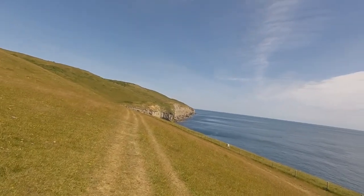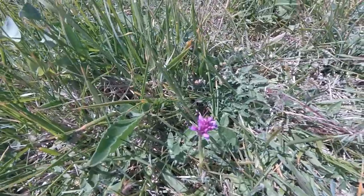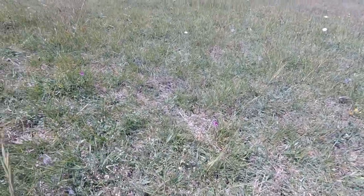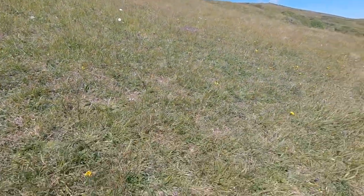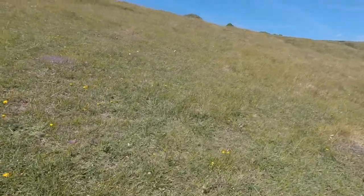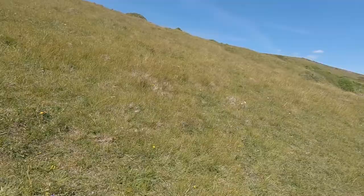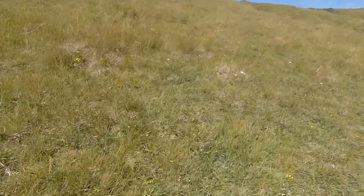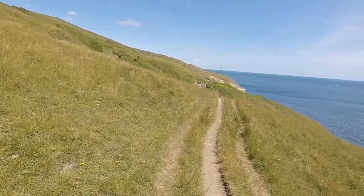Pretty straightforward walk now up to the lighthouse. There are loads of pyramidal orchids in this field and people aren't even noticing them — just walking past. There are so many I can't even count them. People don't know what they are and just don't see them. It's amazing, isn't it?